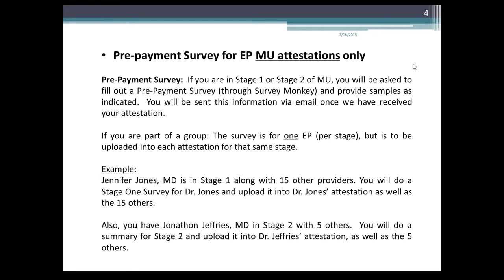Pre-payment survey for EP MU attestations only. If you are in stage 1 or stage 2 of meaningful use, you'll be asked to fill out a pre-payment survey through SurveyMonkey and provide samples as indicated. You'll be sent this information via email once we have received your attestation. If you're part of a group, the survey is for one EP per stage but is to be uploaded into each attestation for the same stage.